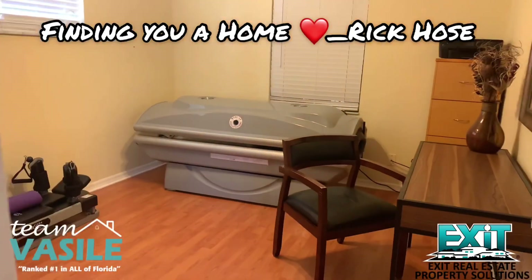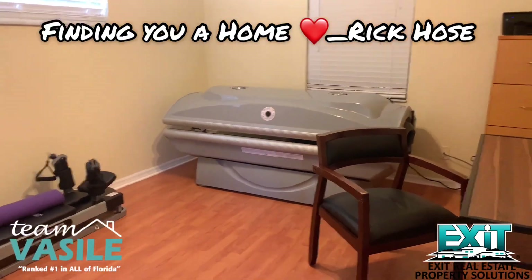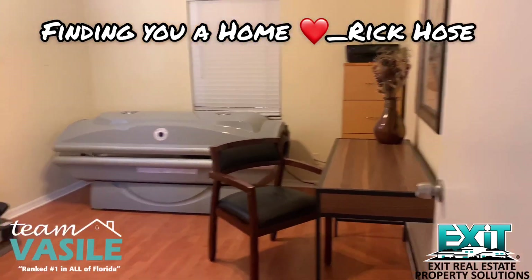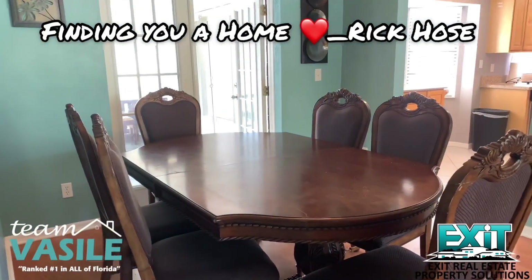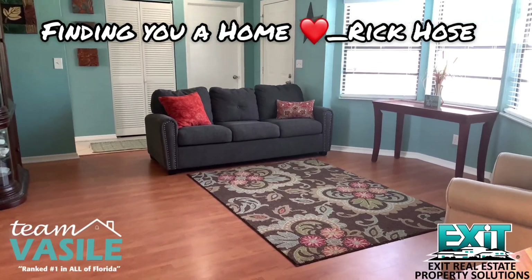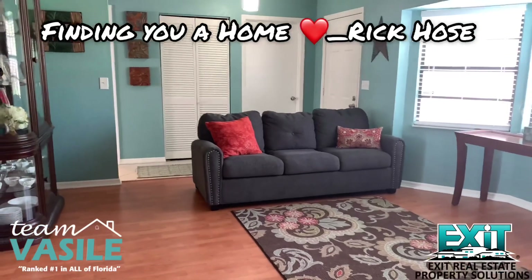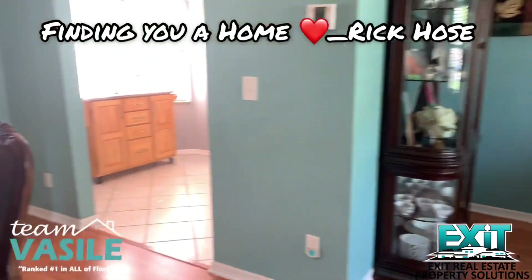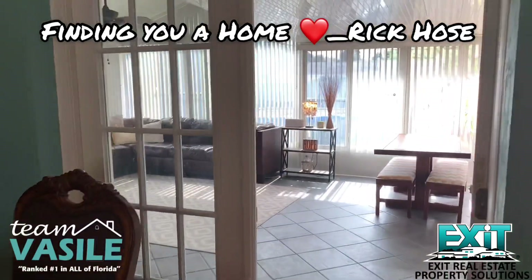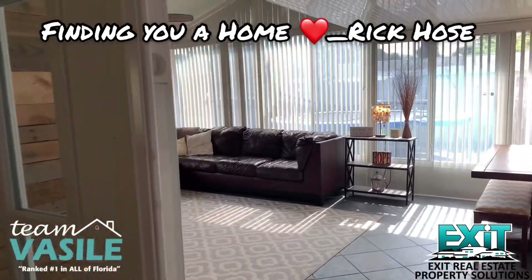This bedroom has a tanning bed and a little workout pilates setup, but it's a good size room. You do have a dining room, and here's the great room just as you walk in the door — over there to the right is the actual entrance. It's a good size home, and then you have this as a bonus room, which is fantastic.